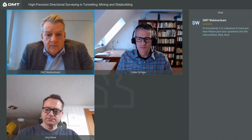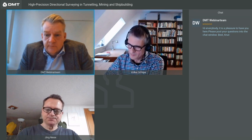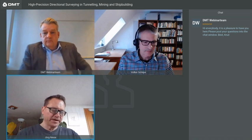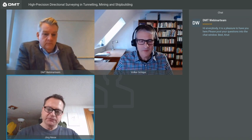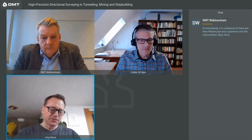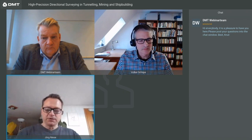We can get back to Simon after the webinar with more information. Another question from Paolo: optimal gyro baseline length — is 200 meters too much? No, 200 meters is okay. You must find a compromise: if the baseline is shorter, the influence of centering error is higher; if longer, you get more problems with optical seeing conditions and refraction. For most applications, the optimal length is between 100 and 200 meters. Even 500 meters or over a kilometer are possible, but then you must pay attention to optical seeing conditions.